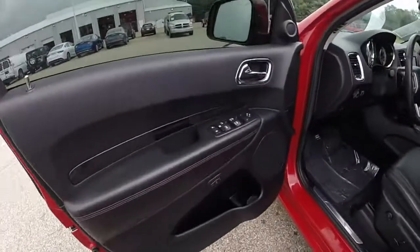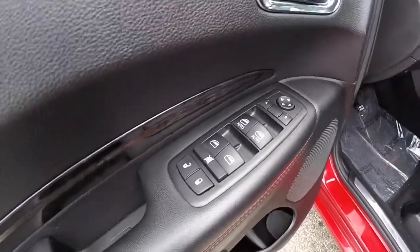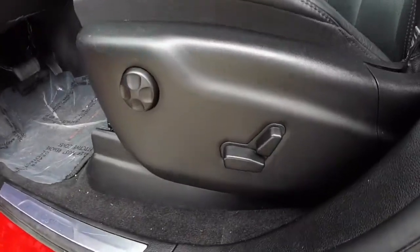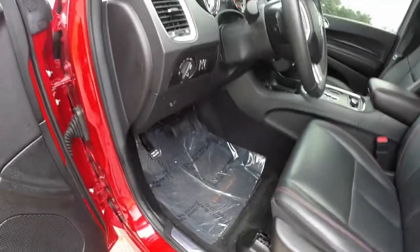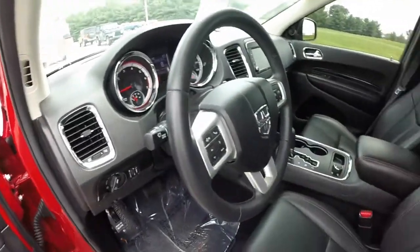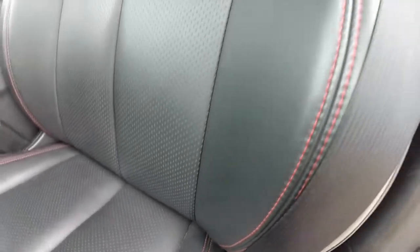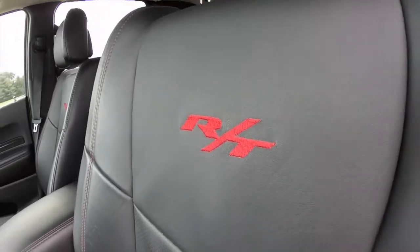Let's take a look at the interior. Inside we have power mirrors, power windows, and power door locks. The mirrors are heated and the driver's side is also dimming. Eight-way power driver and passenger seat with four-way adjustable lumbar support. It does have the RT-specific black leather with perforated inserts and red stitching, along with the red RT emblem embroidered in the seat backs.